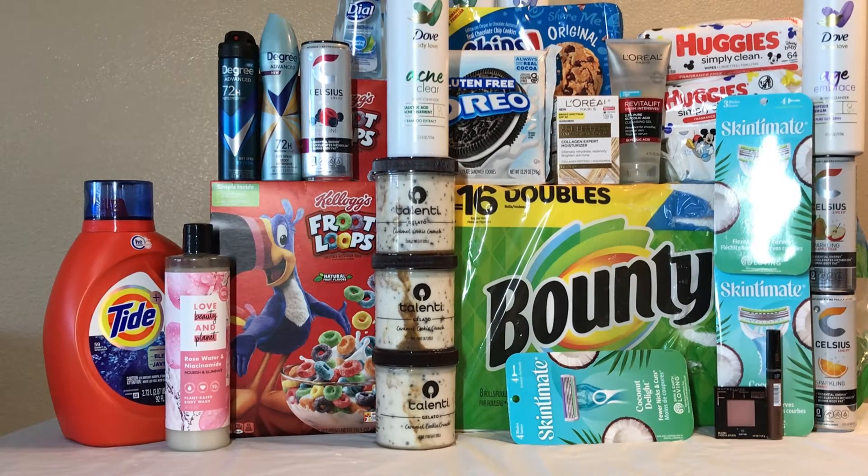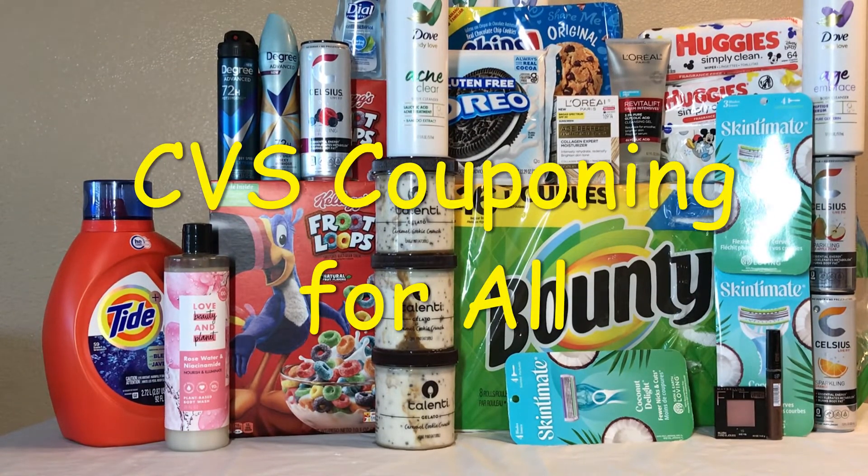This week's CVS haul is a really good one. Make sure you're checking all the products you want to buy — price check them, scan your items, because some of them are not coming up as they're supposed to, so that way when you go to check out everything will work out fine. We are almost at 500 subscribers, and I would also like you to subscribe when you watch my video.